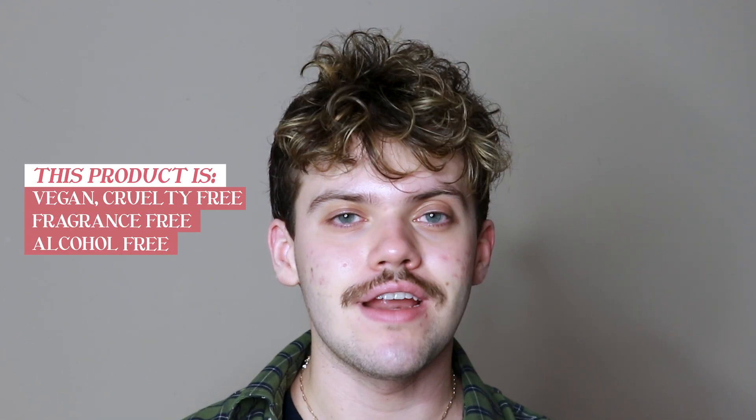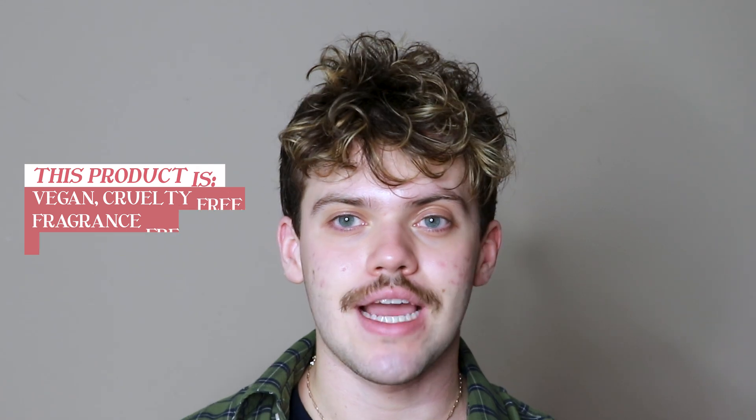This product is vegan, cruelty free, fragrance free, alcohol free, and comes in recyclable packaging.